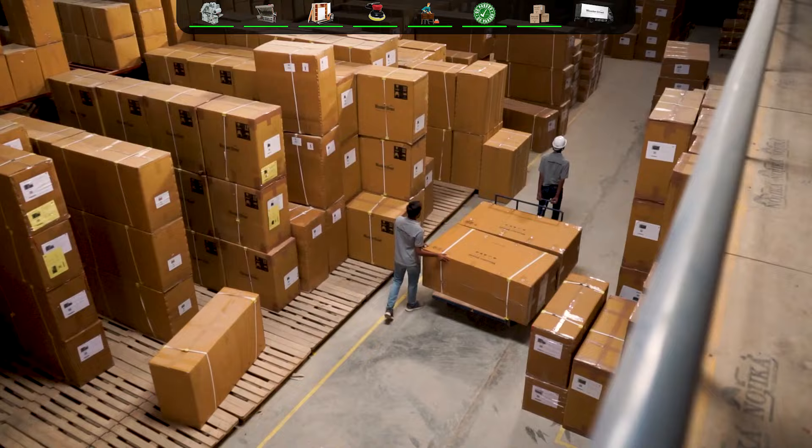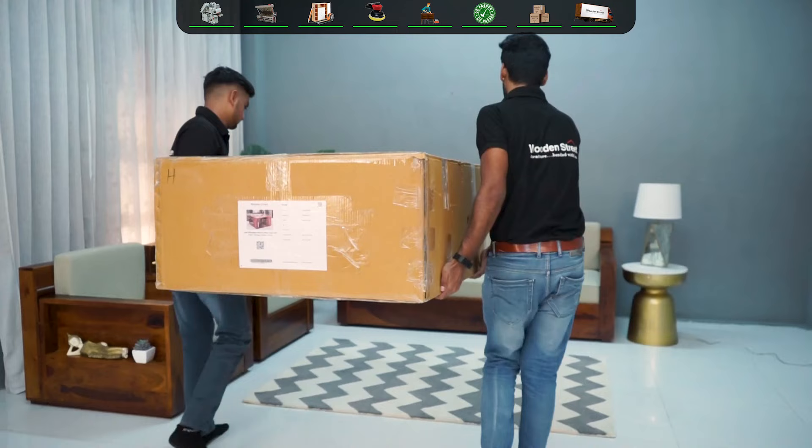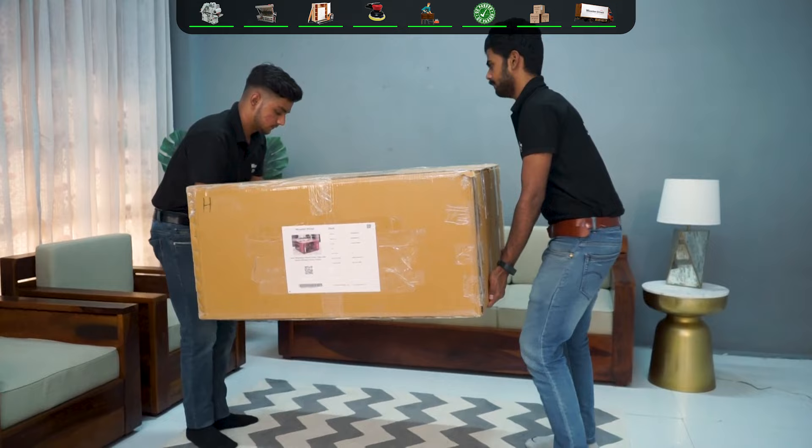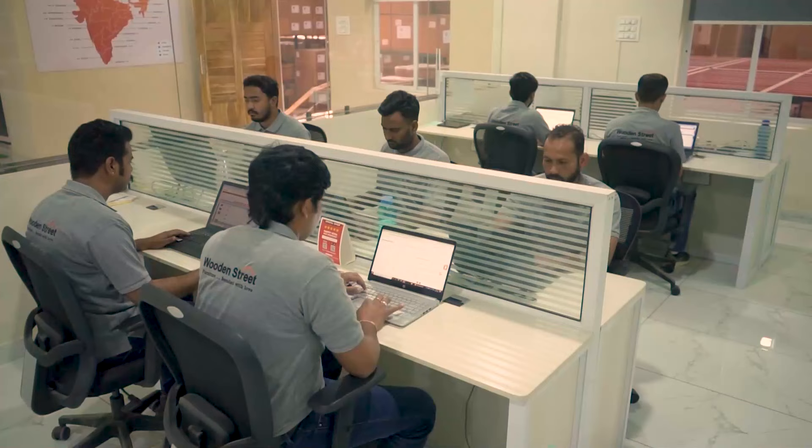After the complete five-layer packaging, the product is finally ready to be dispatched and delivered at your doorstep by our delivery team. We ensure utmost control on quality from the seasoning of wood till the time when the final product reaches your doorstep.